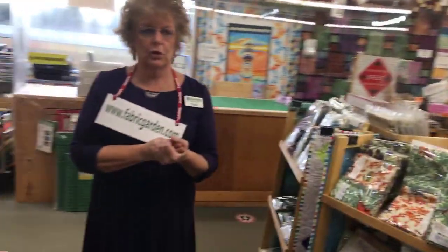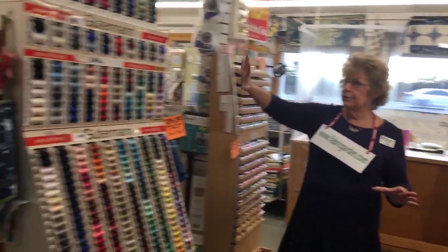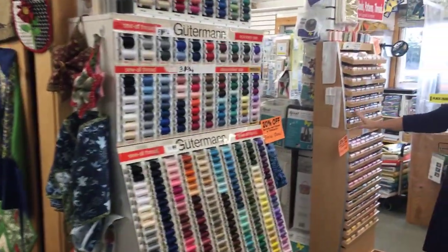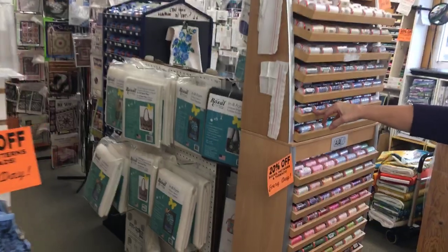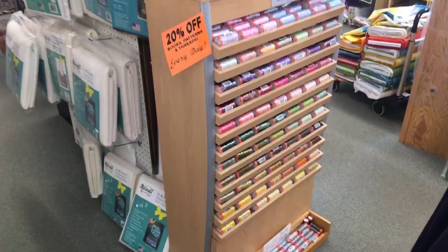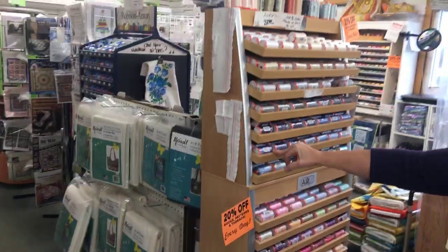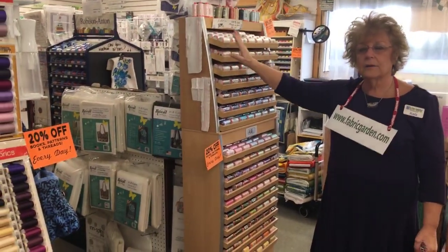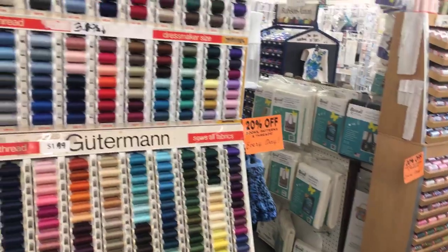We have fabric, cut goods — and you might need thread or notions, cutters, pins, and so on. We carry Gutermann in the large size spool, and Aurifil — a beautiful selection of Aurifil threads. Online, these are always 20% off, same as our patterns and books. There was a shortage of threads, but we're in good position — well stocked in threads and ready for in-store or online purchases.